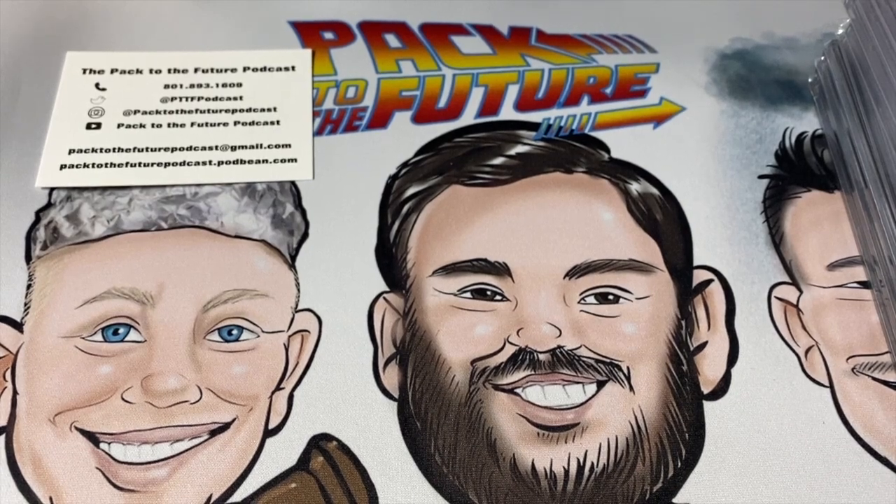Ladies and gentlemen, boys and girls, Chad here from the Packed to the Future podcast. I have a couple of reveals — two with PSA and one with SGC — that I want to show to you.